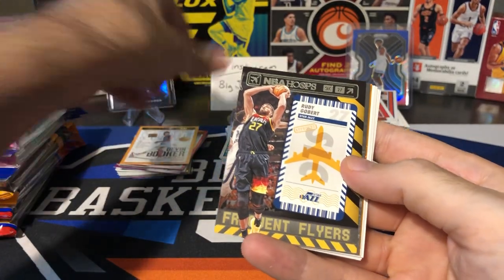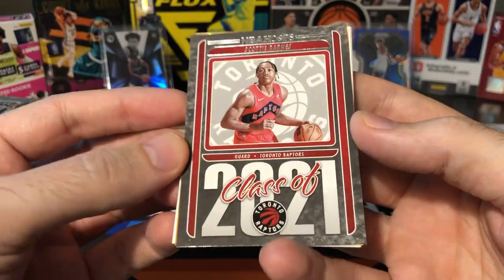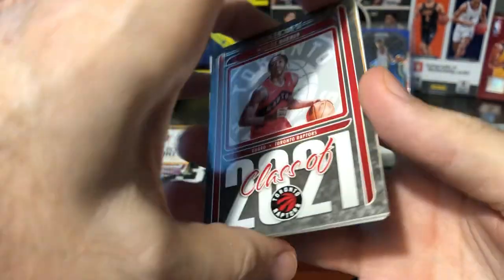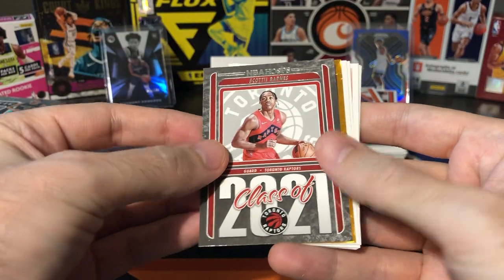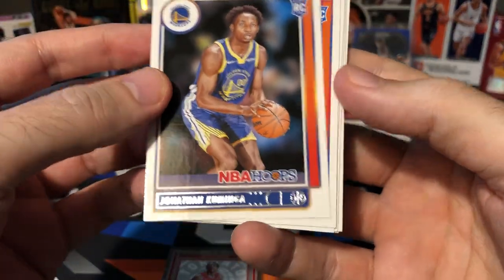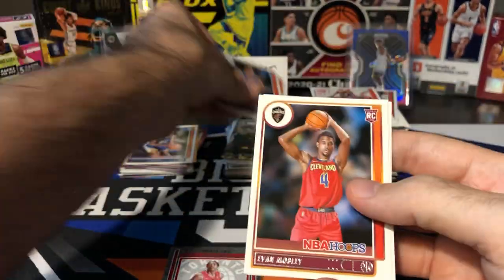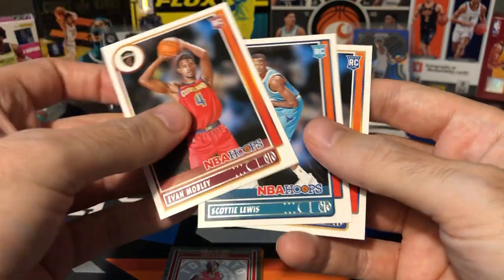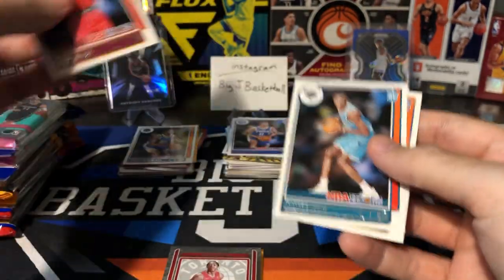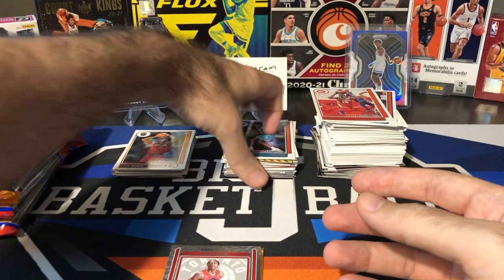Slam is always good inserts to get. Rudy Gobert Frequent Flyers. We got a Class of 2021 Scottie Barnes — one of the top rookies playing right now. Let's hold that and take a look at our rookies. Better collation here — we got Kaminga, Jaden Springer again, Josh Christopher, Mobley, Kaminga and Mobley in the same pack, Scottie Lewis and Moses Moody. Very nice. Mobley and Kaminga going in the hit stack.